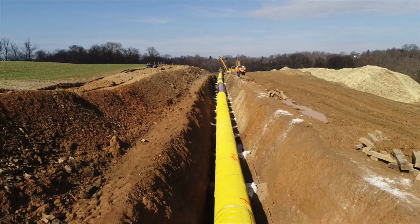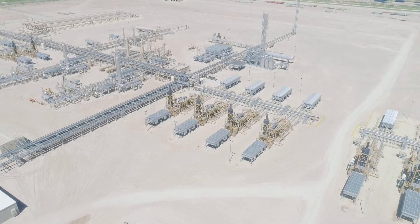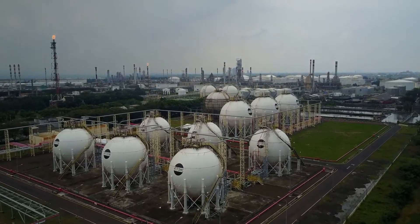Datalink represents a complete picture of the energy supply chain from well production and completions to gathering, processing, storing, transporting all the way downstream to refining, terminaling, utilities and electric infrastructure.